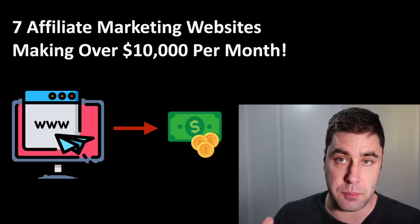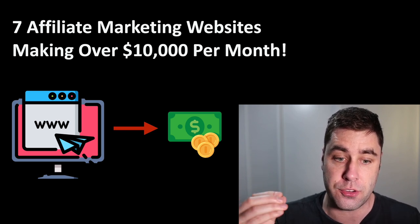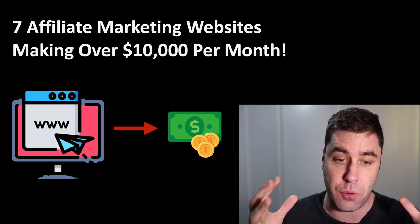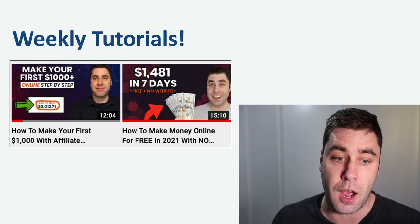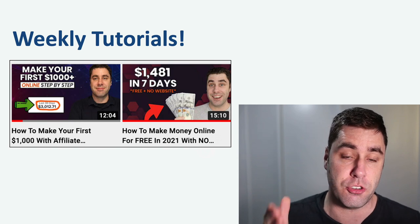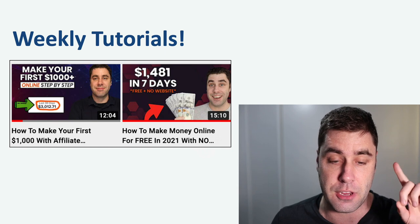When I go and look at these websites, I actually do research and find out exactly what they're making, so you can see a real live working affiliate marketing website that's actually making some money. I bring out videos every single week, so if you're new to my channel, make sure you subscribe so you don't miss any of my weekly videos and tap that notification bell.